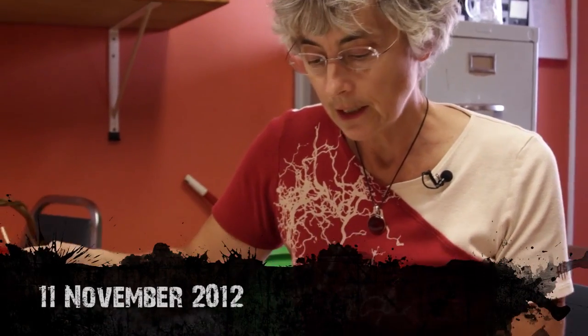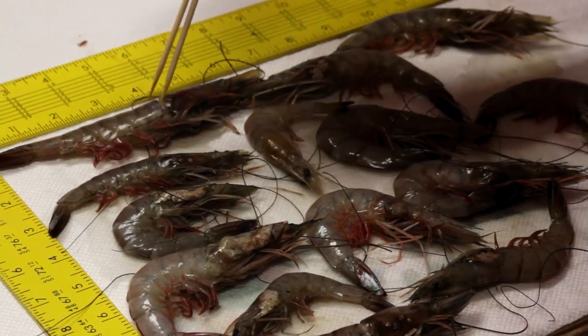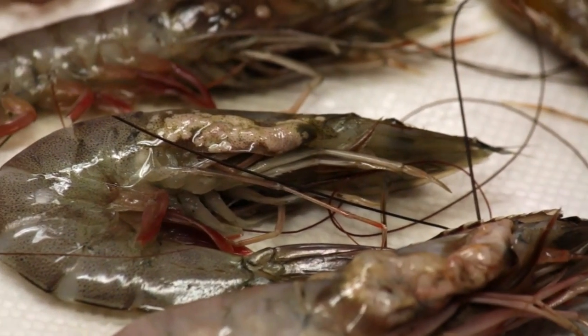What we're looking at are shrimp that were harvested in the Gulf of Mexico in the area that was impacted by the BP Deepwater Horizon disaster, now over two years ago. Here is a whole parcel of shrimp that were collected within this week in November. This is what the fishermen's catches look like now in the Gulf.